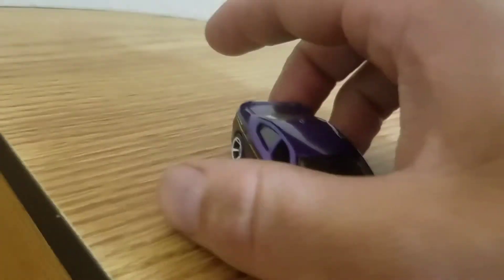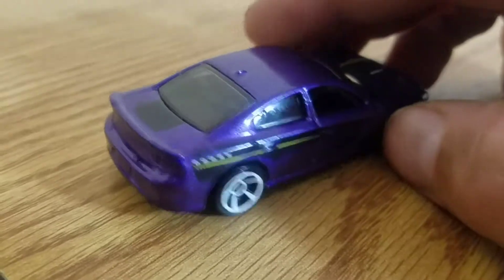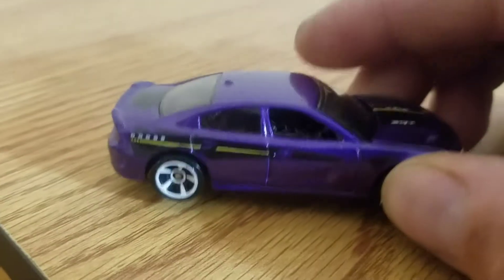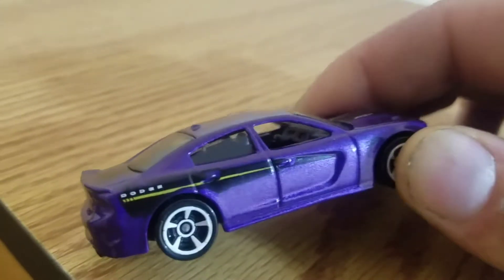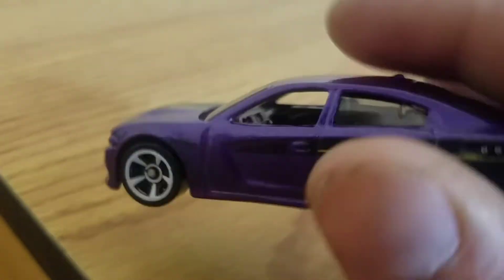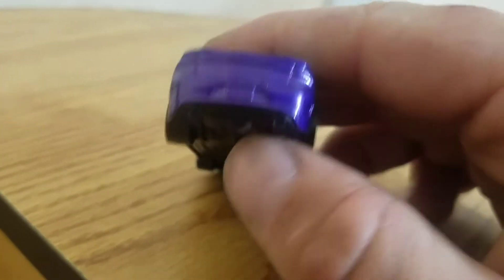Nice tinted windows, a little bumper, and a spoiler on top of the trunk. I like how they did the tinted windows with the front ones open so you can see inside — they pay attention to details. The interior looks just like the real one. Not a lot of details in the back — just plain all purple — but you can see the exhaust.